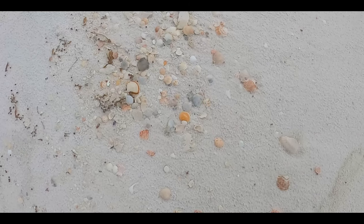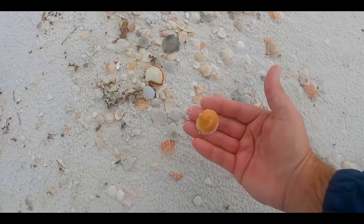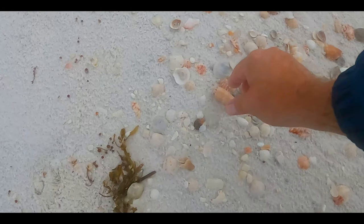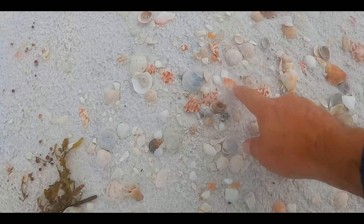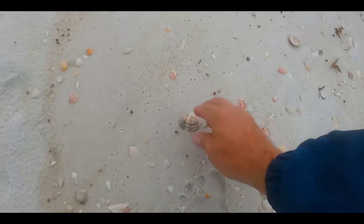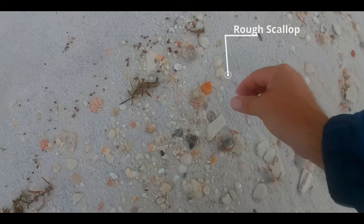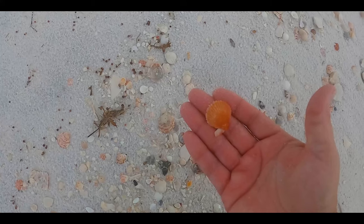Another nice bonnie. This was the day of days for bonnies. Of course, we're not going to pass up any other shells. Another nice bittersweet. And olives — boy, were there the olives. Dandy imperial venus. And one of my faves, especially when they come in orange, the rough scallop.